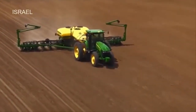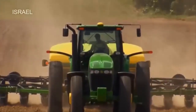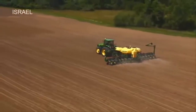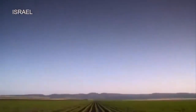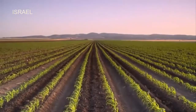As farm sizes have grown, so has the need for more efficient and higher-capacity planters. Every grower knows that planting has a narrow and optimal window of time, and that John Deere has the equipment to help you plant quickly, accurately and effectively. After planting, Mother Nature does her part in providing the plants with rain from the sky and nutrients from the soil.